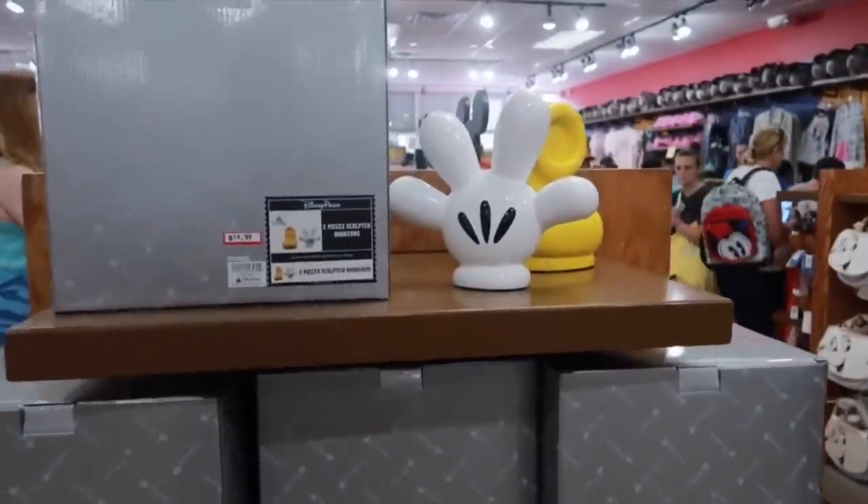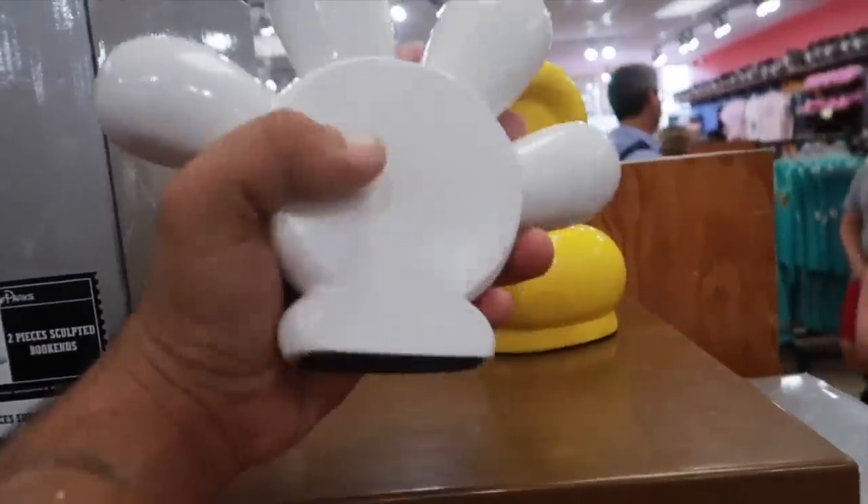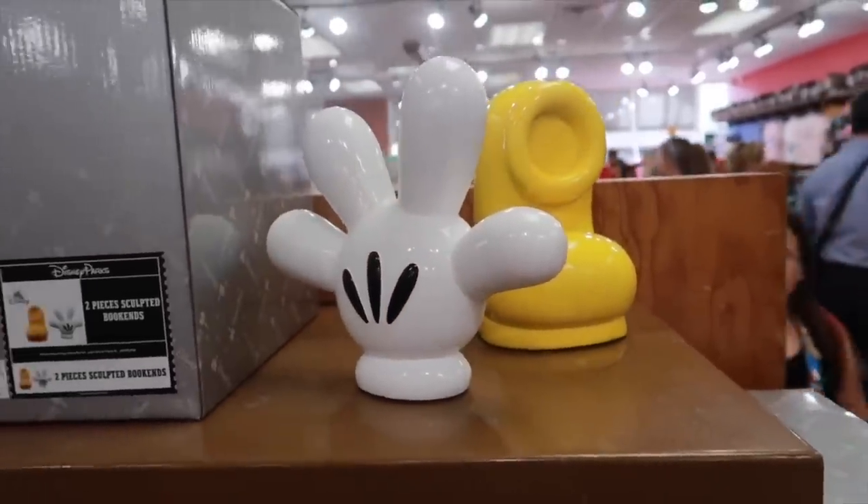Bookends are here going for $15, originally $35. These are amazing — that is ridiculously heavy, but still really cool.